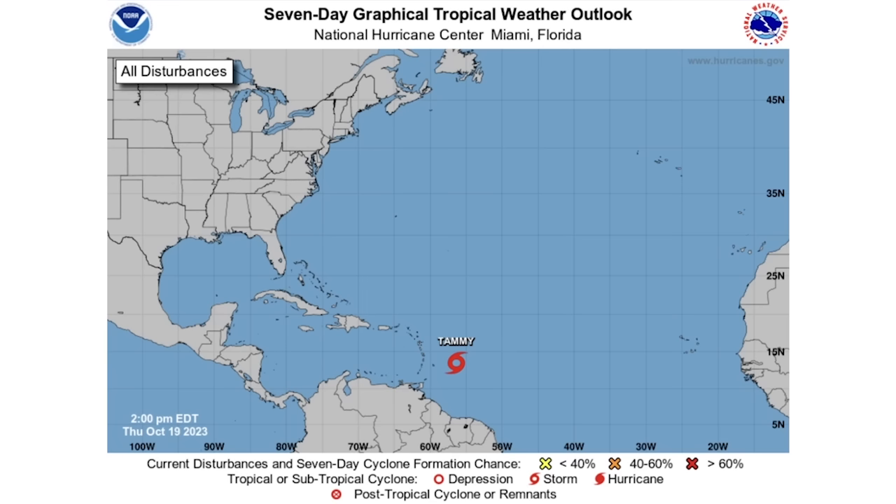Before we get into things, be sure to check out Prestige Weather in the description and pinned comment down below. We just released our third winter forecast as early access over there, so if you want to see that a couple of weeks early, be sure to check it out today. It's only $5 a month.